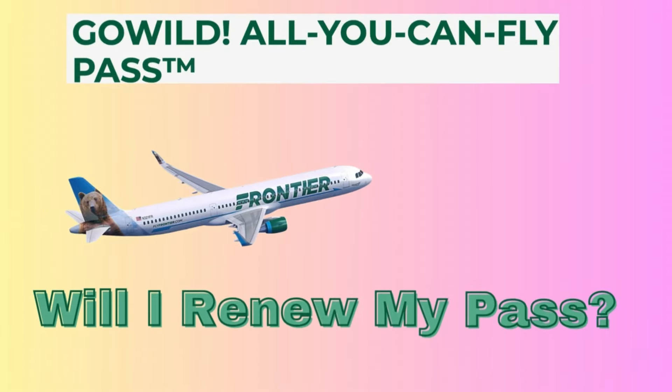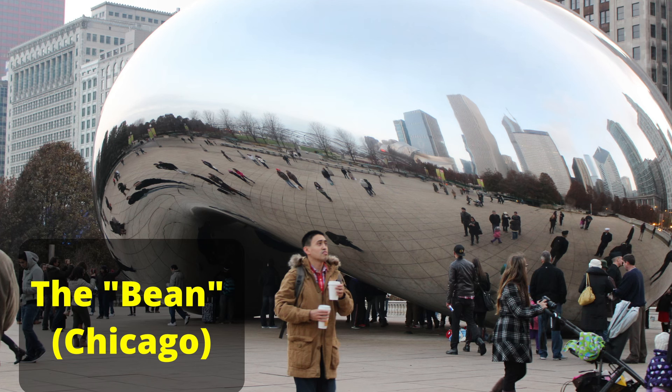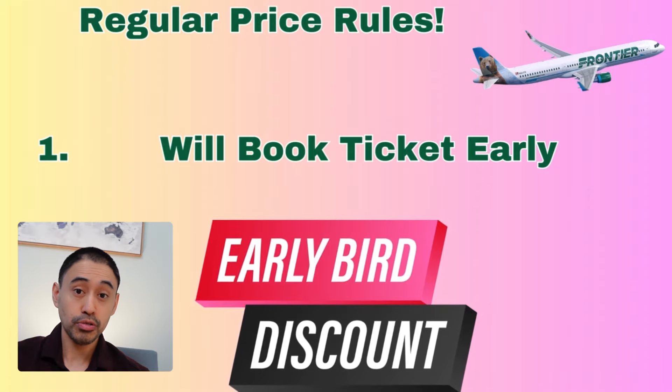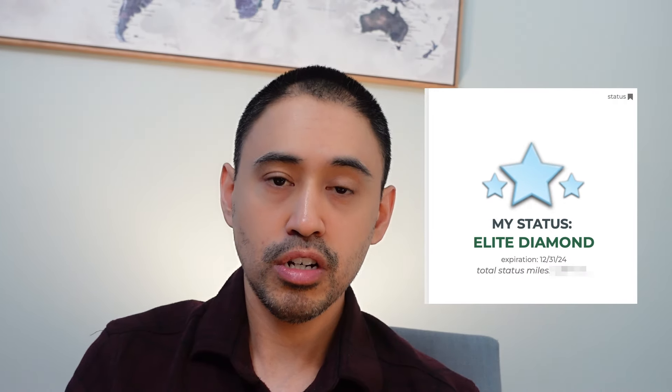The biggest question: will I renew my GoWild Pass? Before deciding, I wanted to crunch the numbers on upcoming flights for the rest of 2024 to see if I'm really getting the value. I have a potential one-way flight next month to Chicago, a round trip in August to Cincinnati and back, a round trip in the fall to Denver, and a prospective flight to New York LaGuardia in November. The regular prices I'll show reflect booking ahead of time, and also include my discount as a Diamond Elite status member with the airline — which I got through a status match.